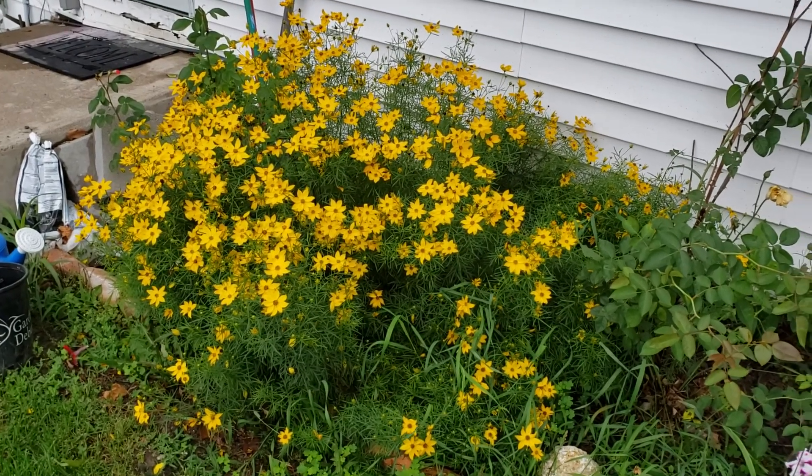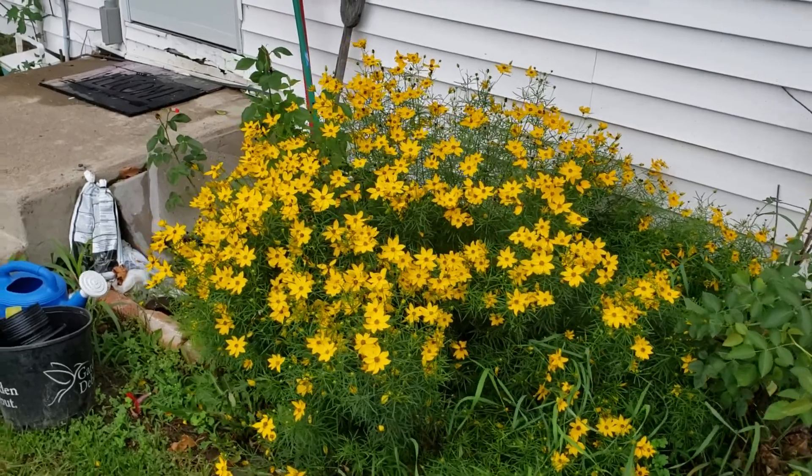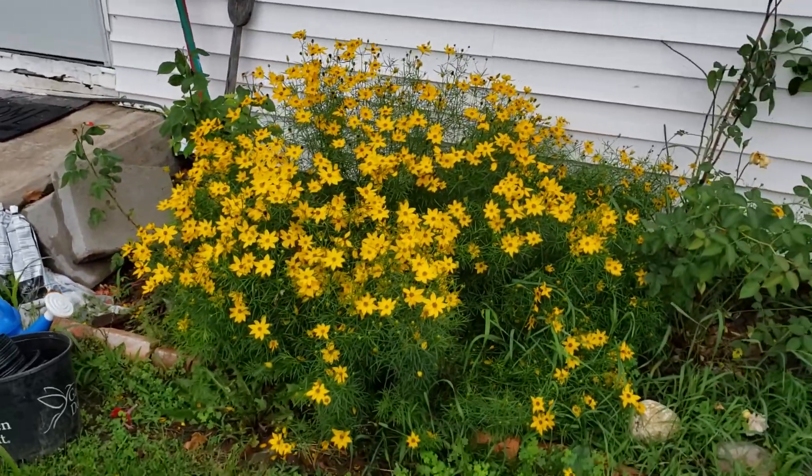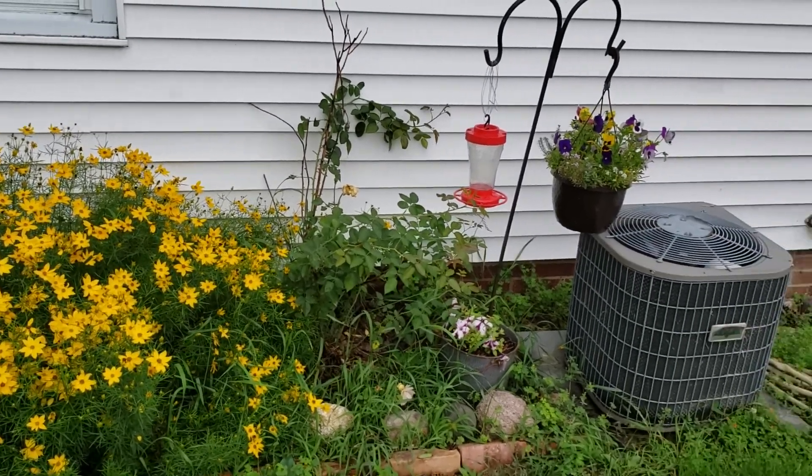Hey everyone, it's Victoria with She's Gone Country Farms. Just getting home from work, we've had a couple days of horrible rain, some really bad storms, so I wanted to come and investigate the garden.